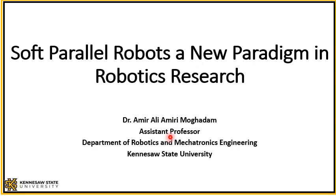Hello, my name is Amir and I am an assistant professor at the Department of Robotics and Mechatronics Engineering at Kansas State University. In this presentation I would like to talk about soft parallel robots, which are a new paradigm in robotic research.